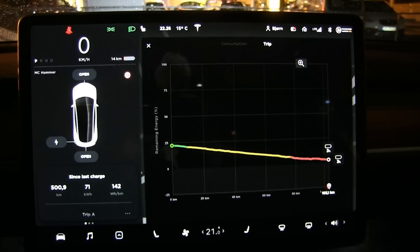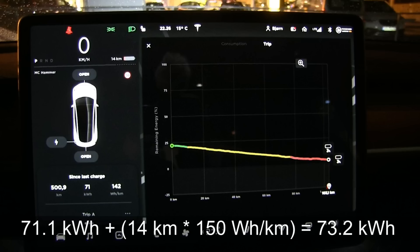We are finally at the charger in Skoyen. If we look at the screenshot, it seems like we spent 71.1 kilowatt hours and we have 14 kilometers left at 3 percent. But if you crunch the numbers, it actually turns out we have only 73.2 kilowatt hours available.